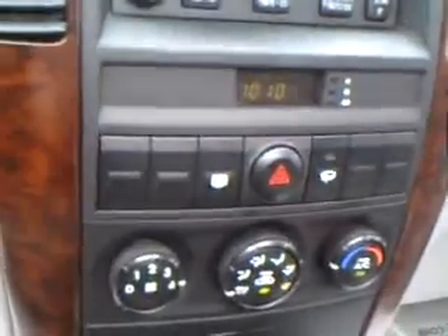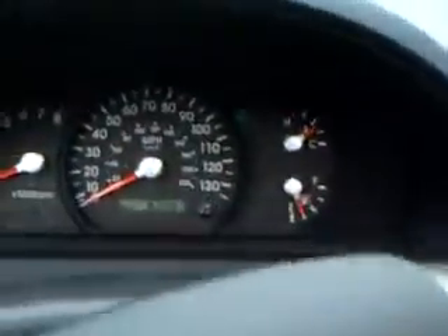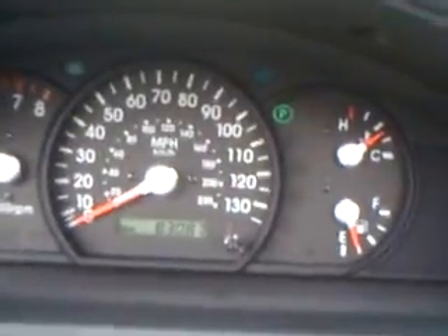CD cassette, cruise control, 83,000 miles.